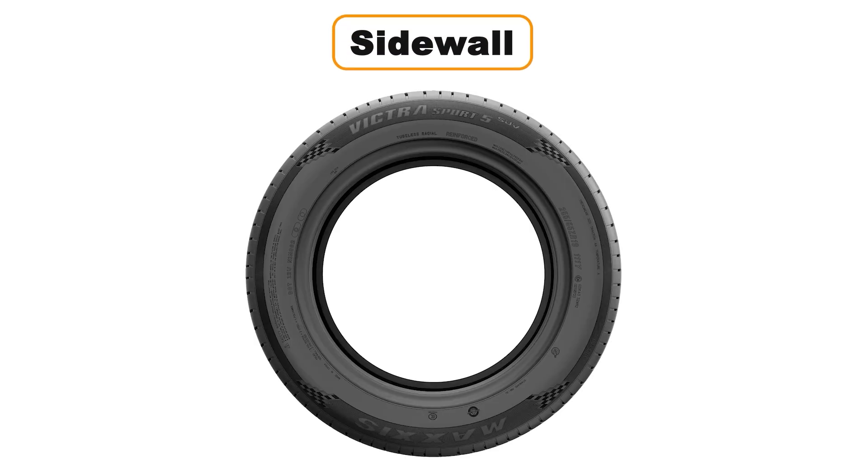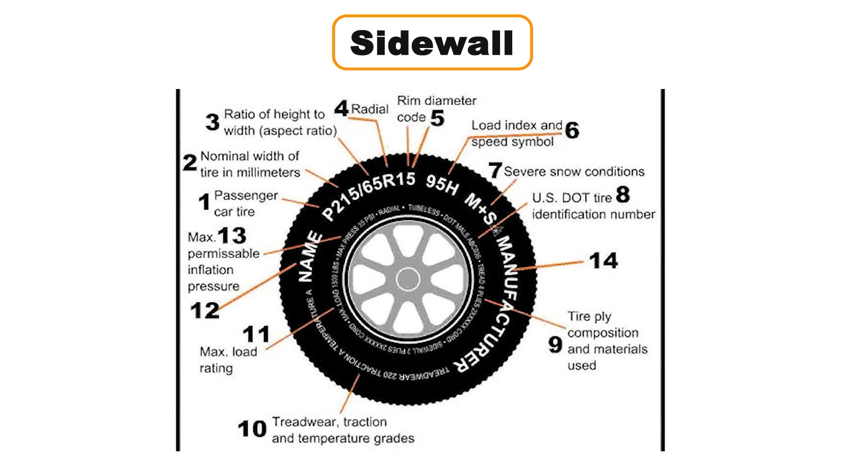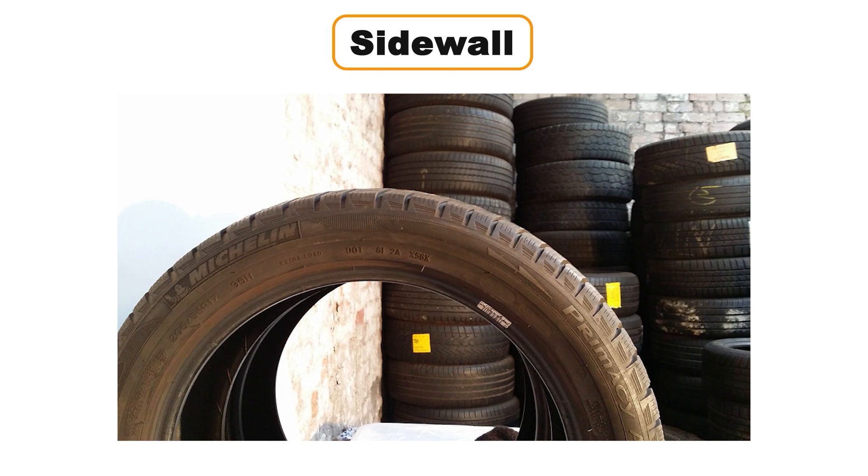The sidewall is the part of the tire between the tread and the wheel. While it might seem like just another piece of rubber, the sidewall is packed with critical information like the tire size, construction, and other key details about its performance. Have you ever noticed some tires turning brown on the sidewalls over time? This happens because of ozone damage — when exposed to the atmosphere, the rubber oxidizes, causing brown discoloration. Premium-quality tires combat this with an antioxidizing chemical additive blended into the sidewall rubber.